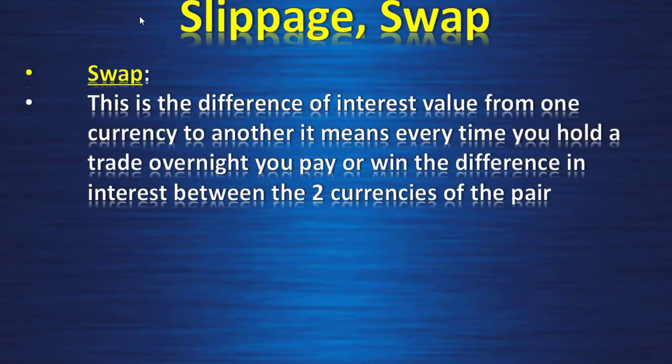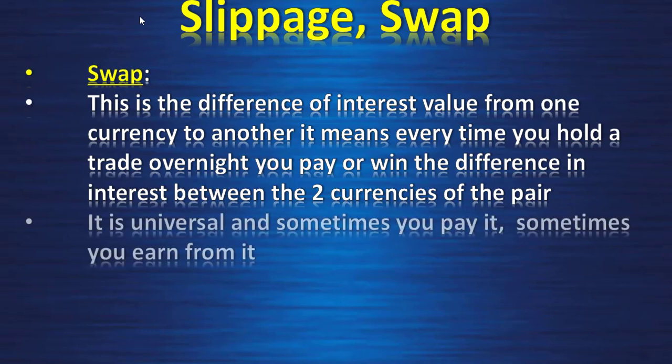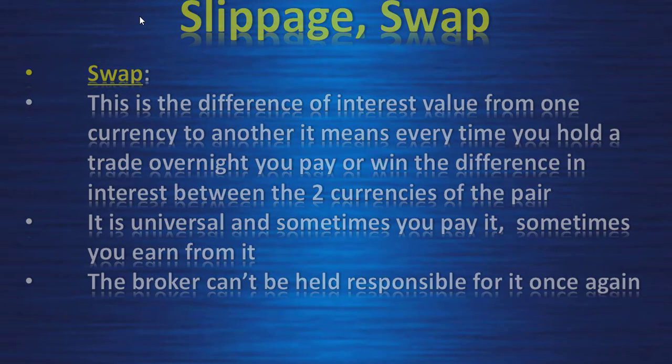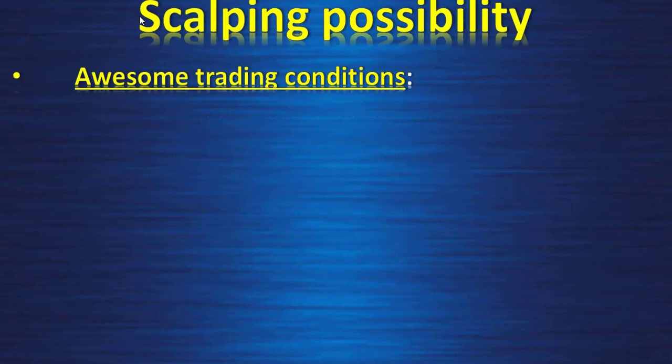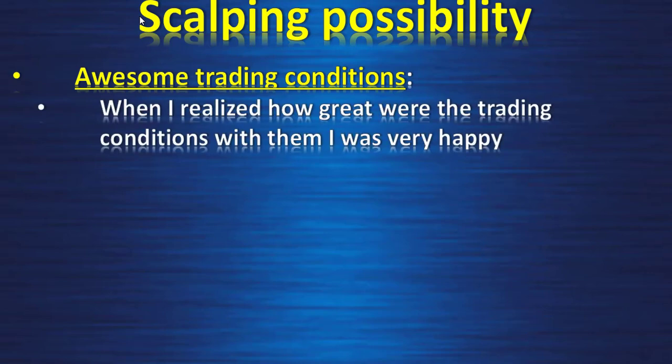The swap is the difference in interest value between two currencies in a pair. Every time you hold a trade overnight, you either pay or earn the interest rate differential between the two currencies. This is universal — sometimes you pay, sometimes you earn — and the broker cannot be held responsible for it.